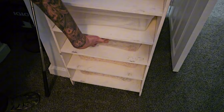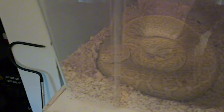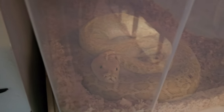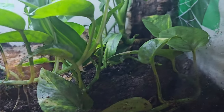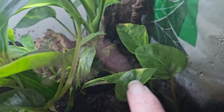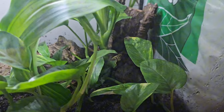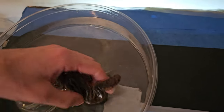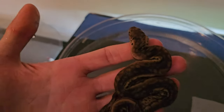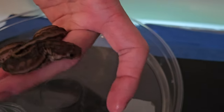Here I have a Burmese python just in quarantine. That's a male hypo granite Burmese python, chilling in quarantine. And over here there's a cane toad — he's right there in the corner. I just got this guy so he's in a temporary enclosure. This little fella is an elephant trunk snake. He's chilling in quarantine right now also.